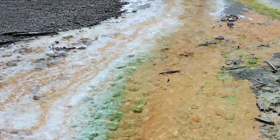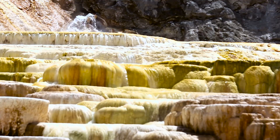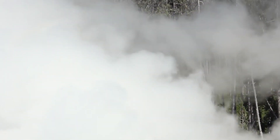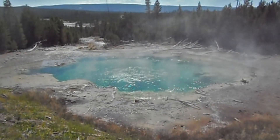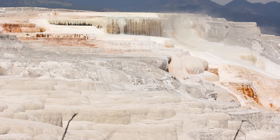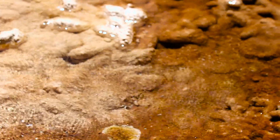Geologists believe that Yellowstone has erupted as a super volcano three times in its history. The first time was about 2 million years ago, the second time 1.3 million years ago, and the last time 640,000 years ago, which led to the formation of the current Yellowstone caldera. However, not all eruptions in Yellowstone were really super volcanic. A small eruption occurred about 174,000 years ago, and the latest lava flows were observed about 70,000 years ago.